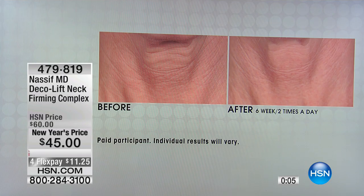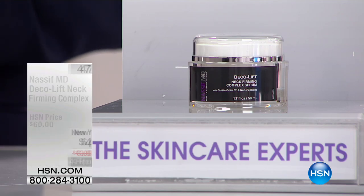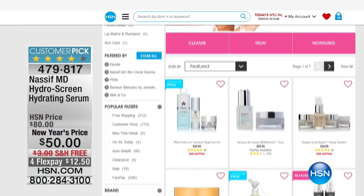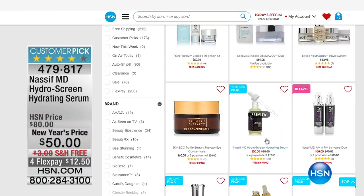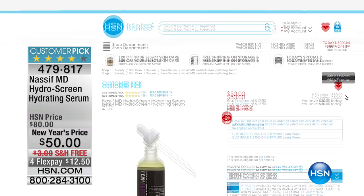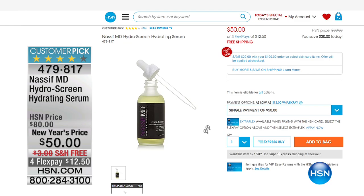We want to thank everybody for being here. We want to thank Dr. Paul Nassif, Cynthia and Sue, and the entire Nassif MD team. There's a special promotion running right now on Nassif MD skincare. You can check it out at hsn.com. You can get a special sale price on the Hydra Screen Serum on its own, or take advantage of the special deal with the pads as well as many other customer pick favorites, all at promotional pricing.